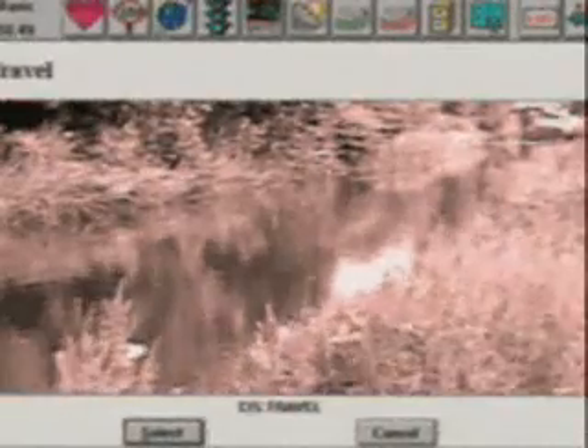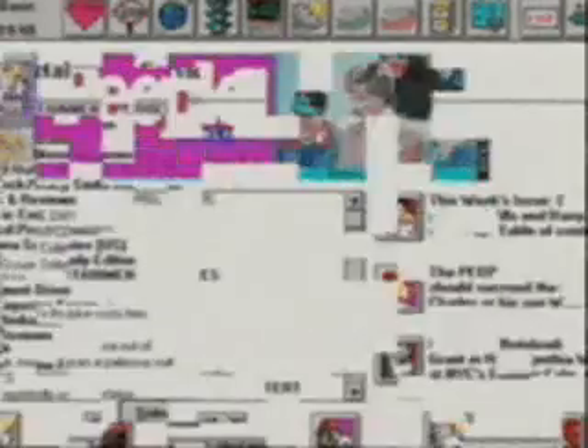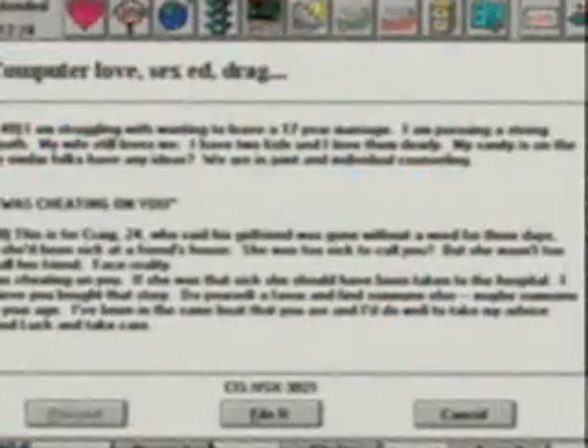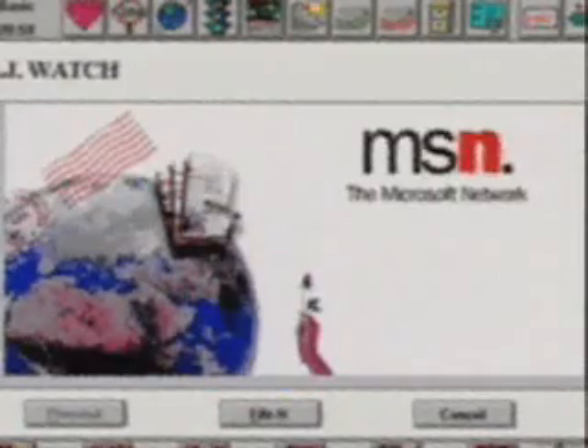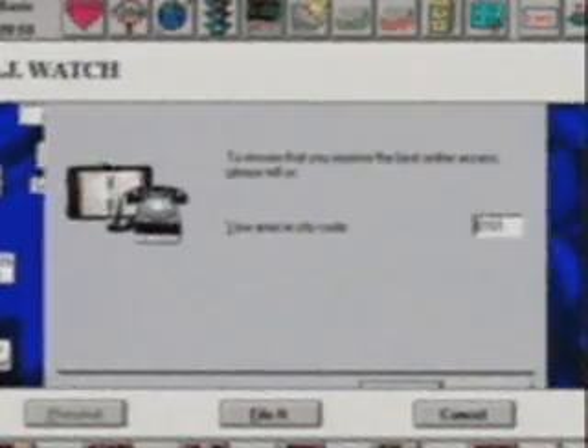If the internet is the electronic equivalent of the deep sea, then the BBSs are canals. The biggest of them, CompuServe, began in 1970 and now has over 2.5 million users worldwide, over 100,000 of them in the UK. Other options in the UK include Apple's eWorld and Delphi. Microsoft's network is launched in August and promises dramatically lower charges.